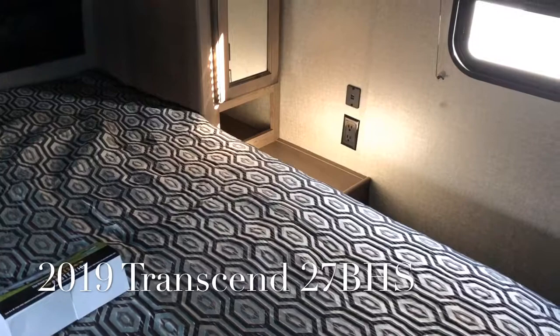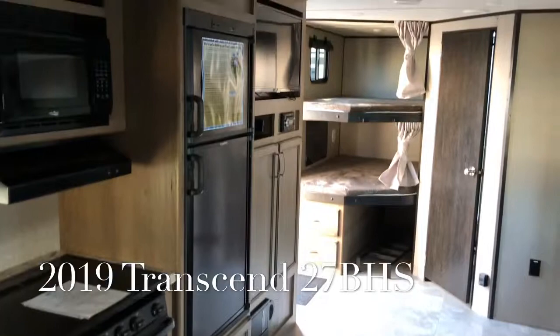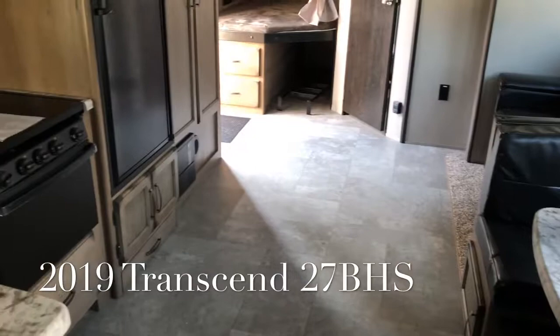This brand new 2019 Grand Design Transcend 27 BHS has a dry weight of 6,666 pounds and is located in Yorktown, Virginia. Please give Scott Hudgens a call today at 757-833-3633. Thank you and have a good day.